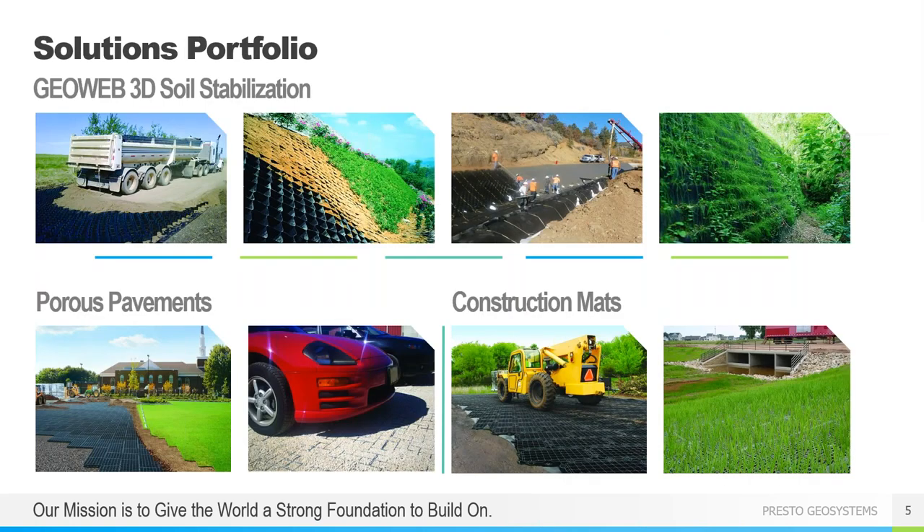We operate in three product categories. Soil stabilization using our GeoWeb geocells — GeoWeb can be used for four main application areas: load support, slope and channel protection, as well as building green retaining walls. We also have a line of porous pavements, both vegetated and aggregate options, and lightweight reusable construction mats. Today we're going to focus on the GeoWeb solutions as they pertain to landfills, but if you have any interest in the mats or porous pavements you can find that information on our website or reach out to me directly.